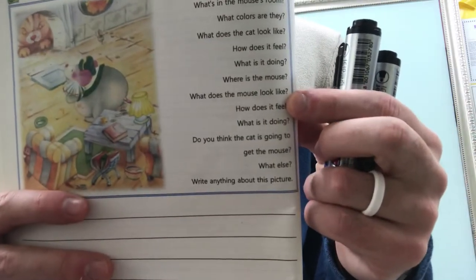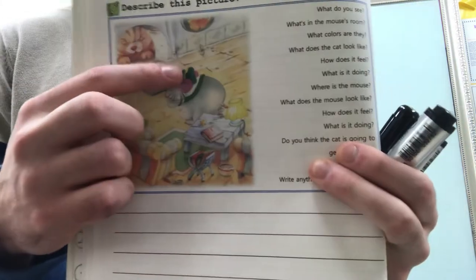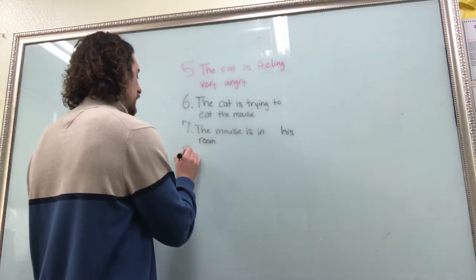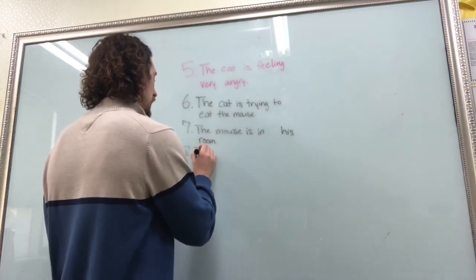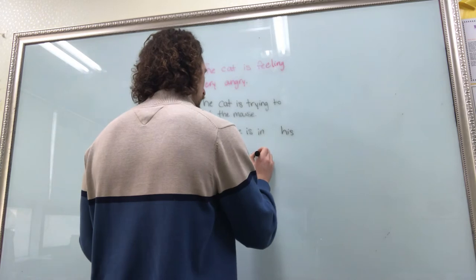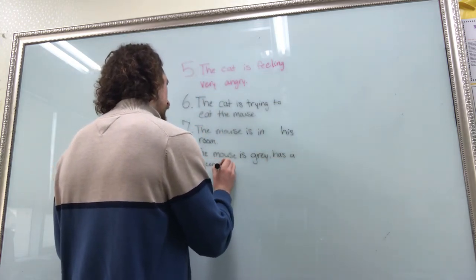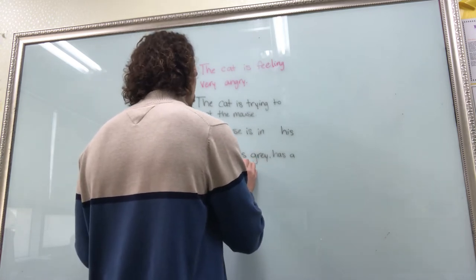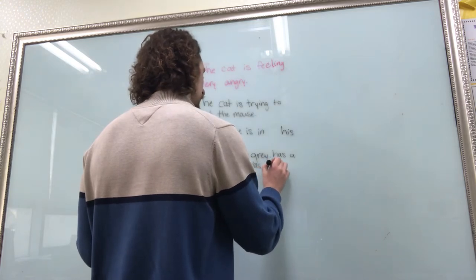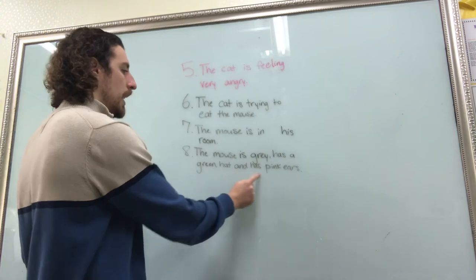What does the mouse look like? Well, the mouse is gray. He's also wearing a green hat and he has pink ears. So number eight: the mouse is gray, has a green hat, and has pink ears.